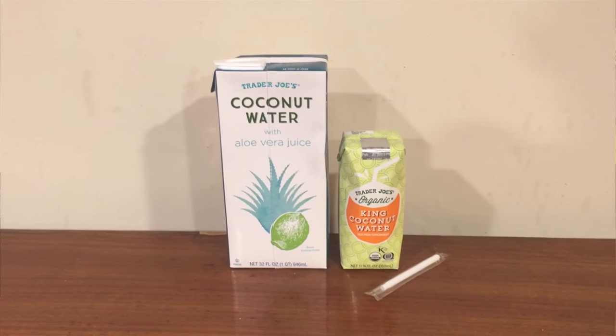Now let's do the taste test. These both say to shake them before you drink. These also both say to refrigerate them before you drink, but I don't do that for any of the waters — I'm not going to make a different change for these ones.